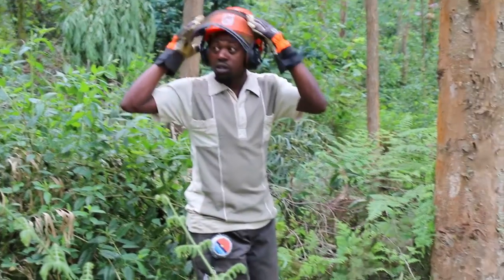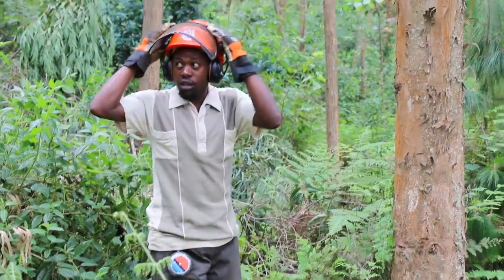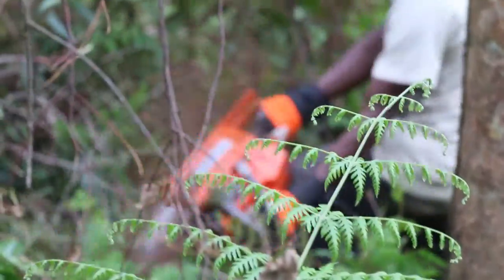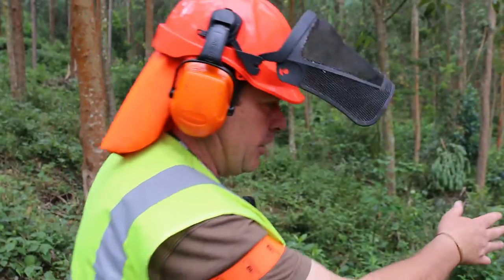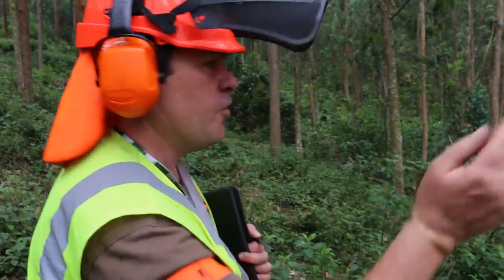First I'm going to search the escape route. He should now clear his escape route so when the tree falls he'll move off at an angle into a safe area.